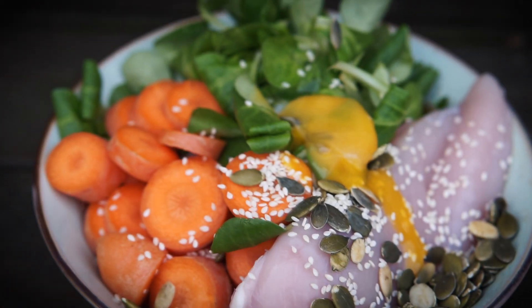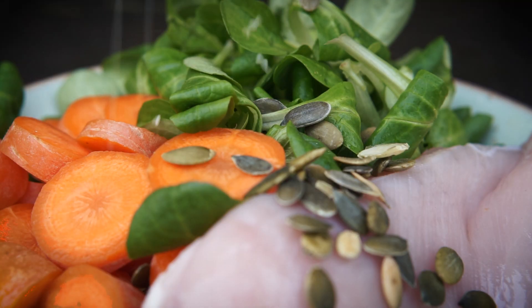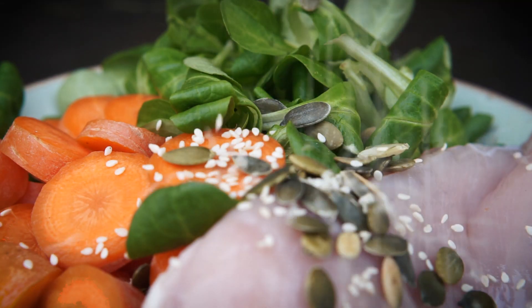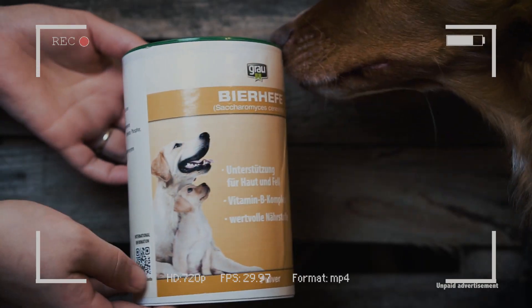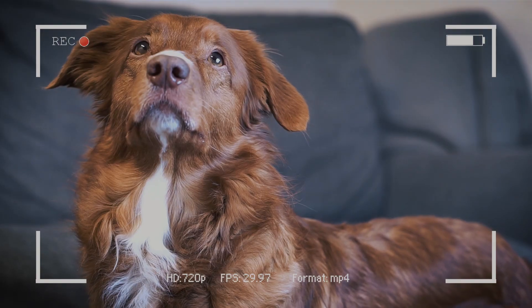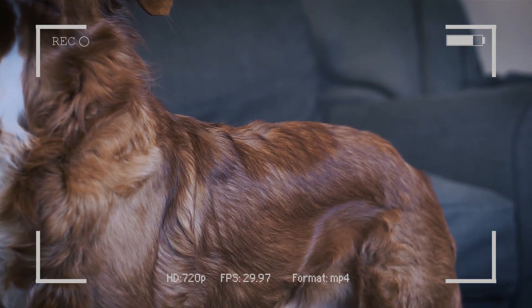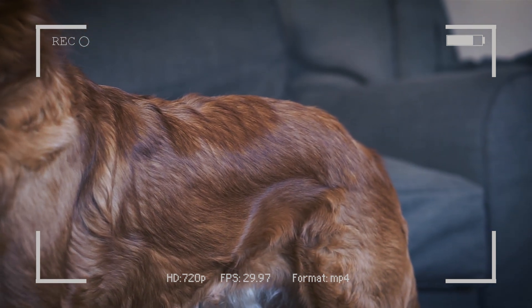Hello and welcome to a new episode of SableFox. In today's episode I show you a quick recipe which only contains real foods and no supplements to support your dog's coat. In my haul video I've already touched upon the topic of supplementing for healthy fur, but some dogs cannot tolerate any supplements, so I thought I would share a recipe with you which contains only real foods. So let's get started.